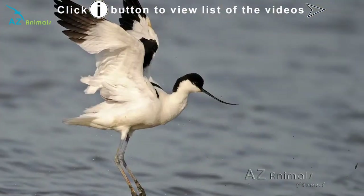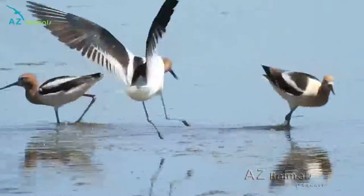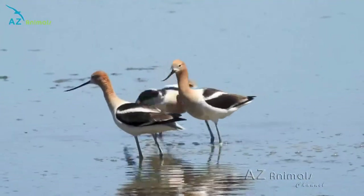The avocet is a relatively large and forceful species of bird, often reported to intimidate other birds into leaving its spot. Avocets are relatively sociable birds and can often be seen flying, hunting, migrating and nesting in large flocks.